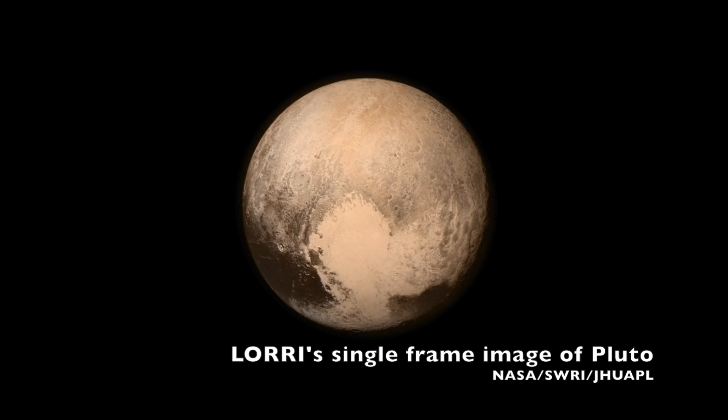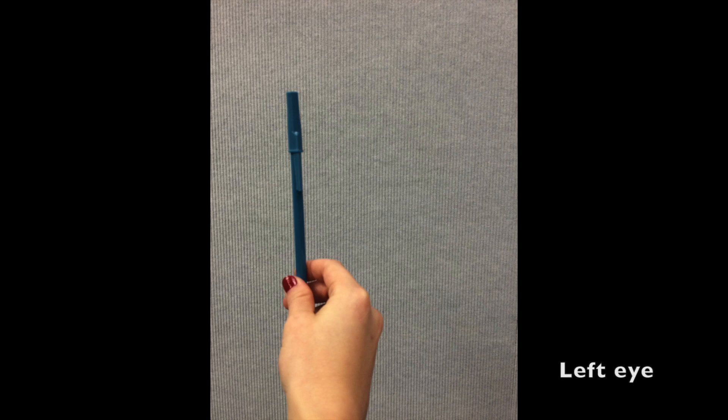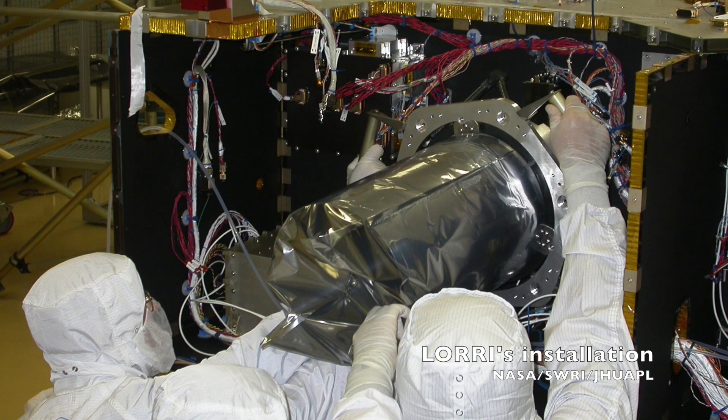Have you guys ever thought about the fact that we have two eyes but cameras only have one lens? There's a really easy way to see what the limitation of one lens is. If you hold a pen out in front of you at arm's length and alternately close your left and right eye, you will see the pen appear to move against whatever's behind it. The pen, of course, isn't actually moving.